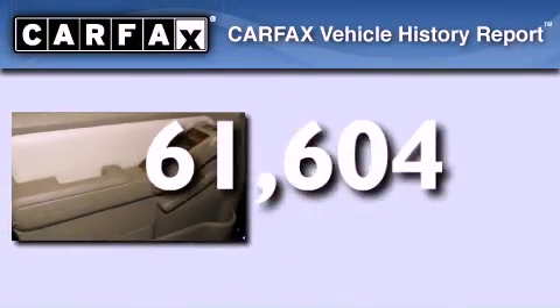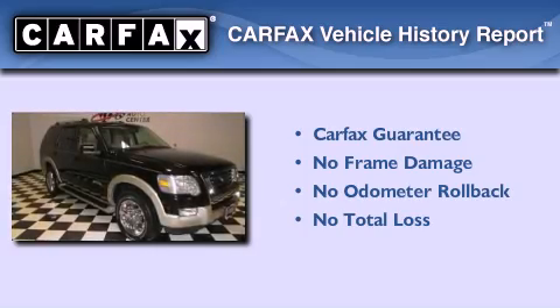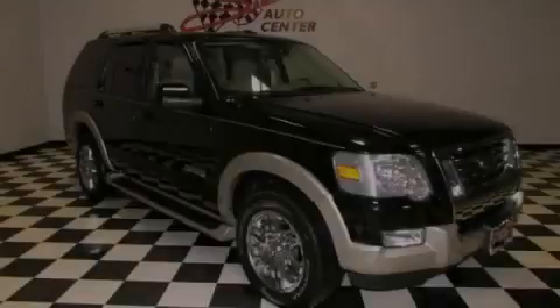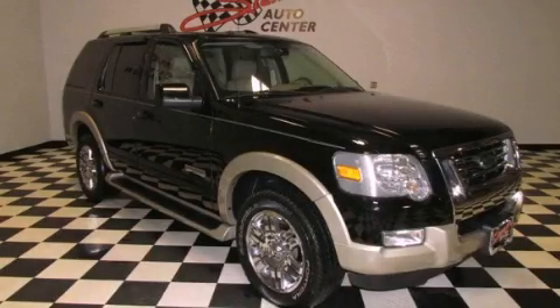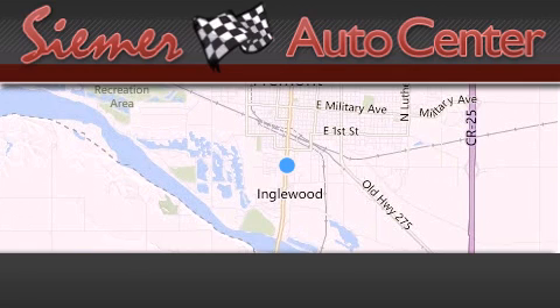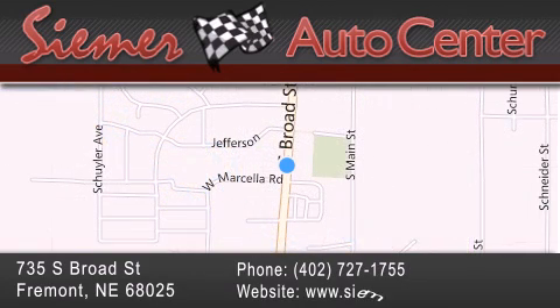Not to mention that this Ford qualifies for the Carfax Buyback Guarantee. Call now to find out how you can own this breathtaking automobile. CIMR Auto Center is located at 735 South Broad Street in Fremont. Our goal is to exceed all of your expectations to ensure that you'll return for future visits.